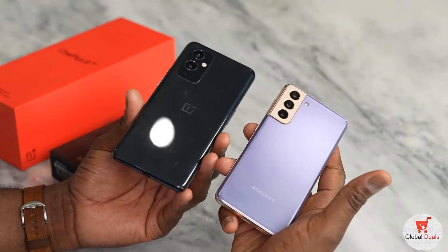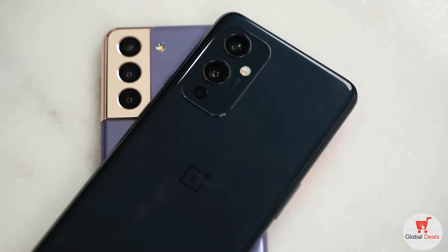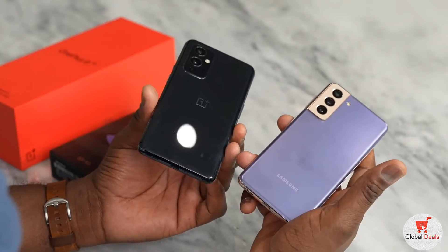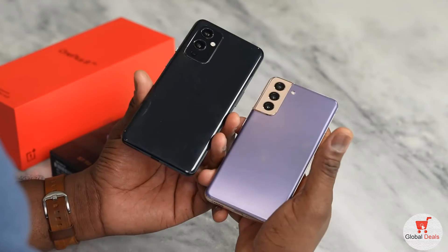When it comes to batteries, there is a difference in battery size, and that's something you should account for as a user. A 4,500mAh battery on the OnePlus 9, while a 4,000mAh battery on the S21. So in terms of batteries, you should be looking at maybe a slight benefit with the OnePlus 9. I haven't done a battery test on them, but just letting you know what those differences are.